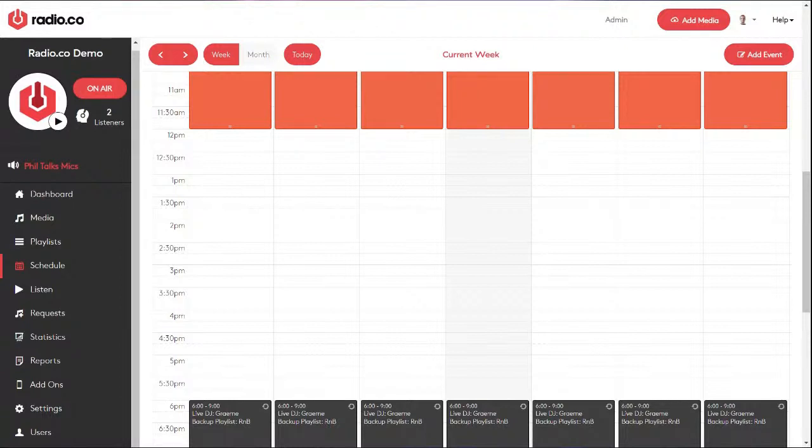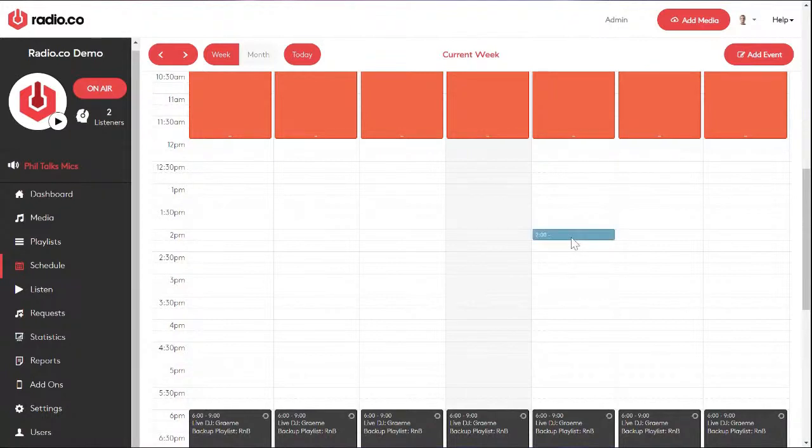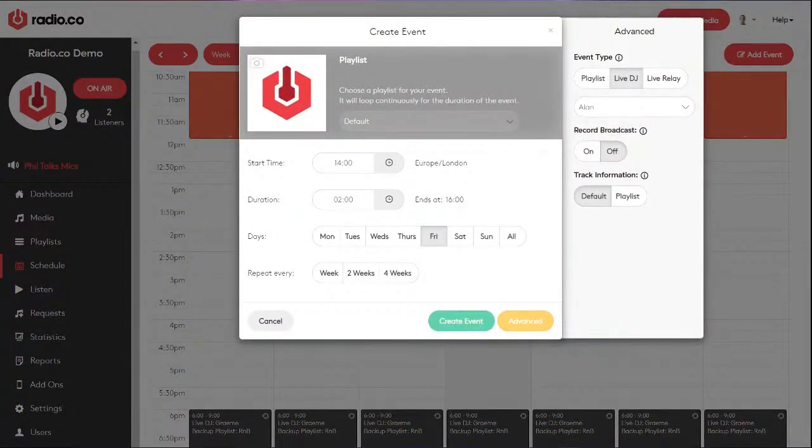I'm going to schedule a show from 2pm to 4pm tomorrow — Friday the 12th of February. I click on 2 o'clock and drag down to 4 o'clock. When I let go, I confirm the show details: starts at 2, runs for two hours, finishes at 4. If I want this show to go out on multiple days — say every single day — I don't need to schedule it manually each day. Select Tuesday, Saturday, Sunday, Wednesday, or every day, and it will schedule this show two till four every day. On a weekly basis, you can schedule it up to two years in the future — we'll schedule it for 12 months.